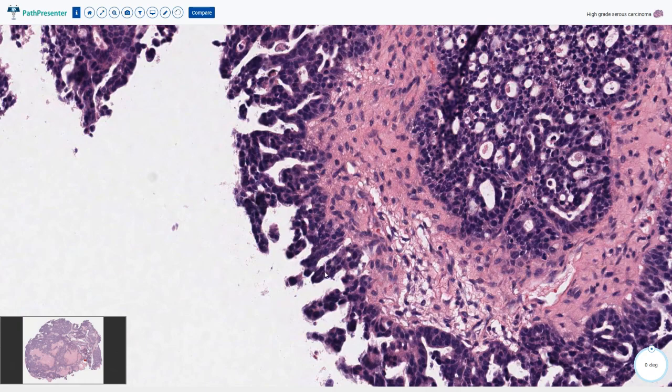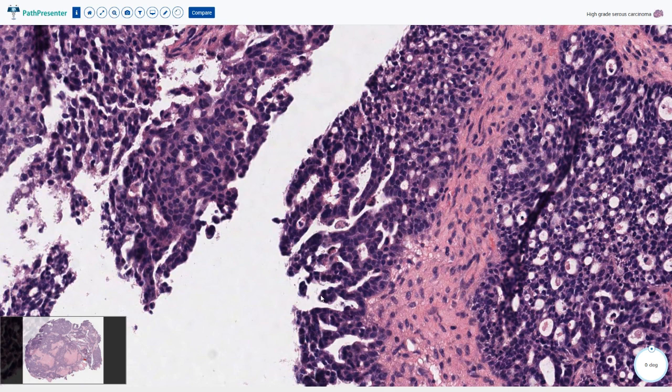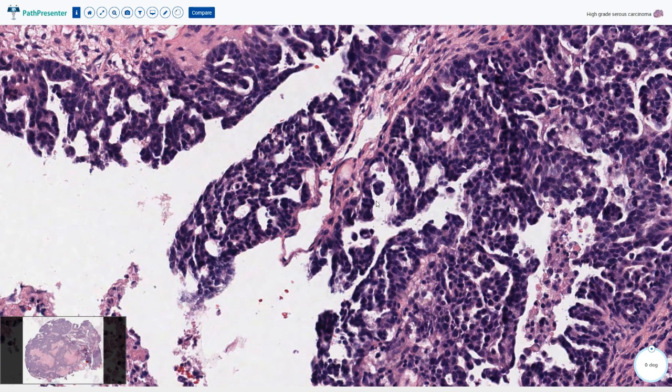The papillae are small, without fibrovascular cores and with irregular branching. There are also detached groups of cells or small clusters of cells and cellular budding. That means the surface of the papillae is not smooth and some superficial nuclei are protruding into the lumen. So again here we have detached cellular groups and some cellular or nuclear budding.